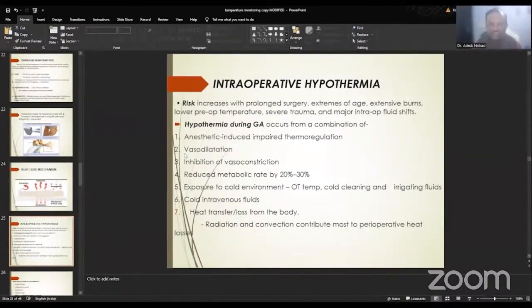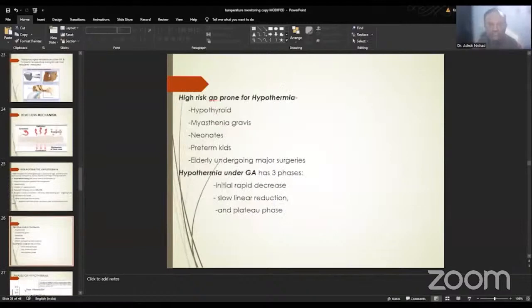Hypothermia under general anesthesia occurs from a combination of anesthetic-induced impaired thermoregulation, vasodilation, inhibition of vasoconstriction, reduced metabolic rate by 20–30%, exposure to a cold environment, cold operating room temperatures, use of cleaning and irrigating fluids, cold intravenous fluids, and heat transfer or loss from the body. Radiation and convection contribute most to perioperative heat loss and hence hypothermia.